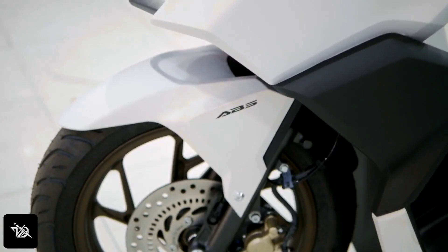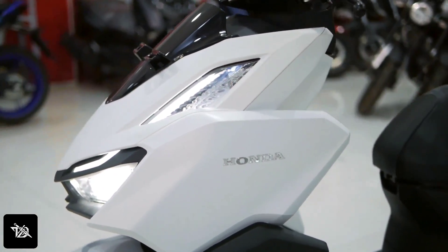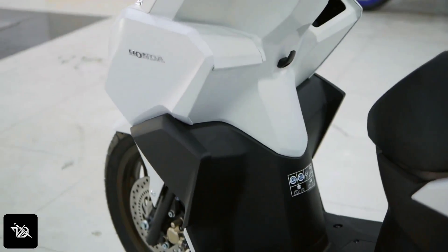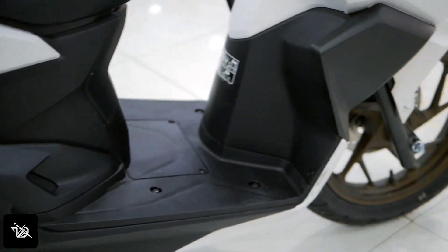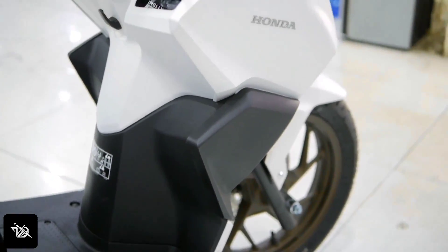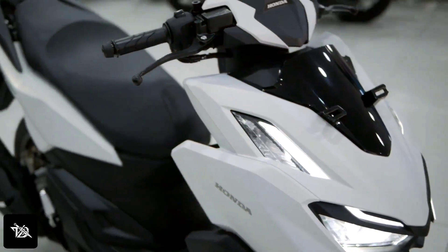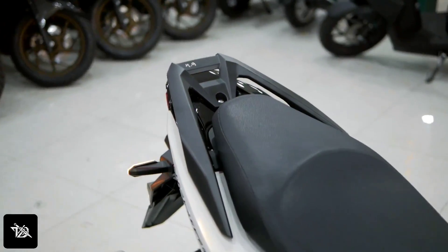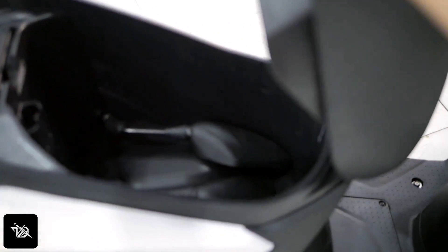Some people like this design, some people don't. You can see the look changes because it looks like a sports edition. The standard Activa 7G series has a normal look, but this design is aerodynamic.